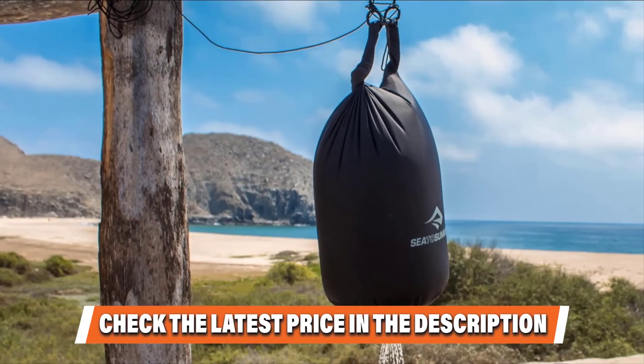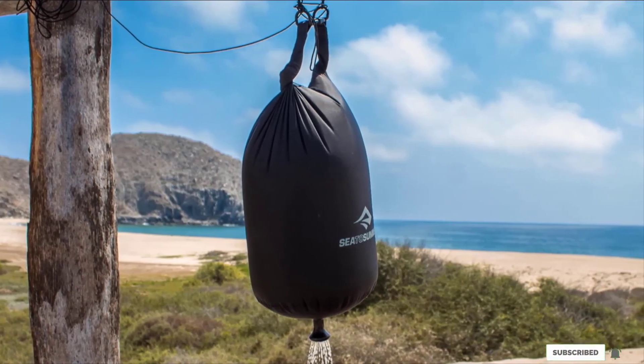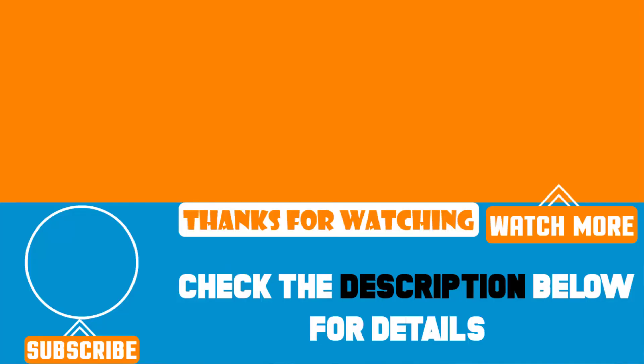That's all for today! We upload Amazon product review videos every single day, so don't forget to subscribe and hit the bell button for upcoming video notifications!